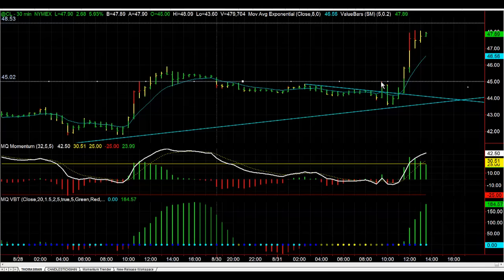So we said okay, we'll keep an eye on it. We actually took a short on that on the way down and made a couple hundred dollars per contract on the way down. But then we ended up bouncing.